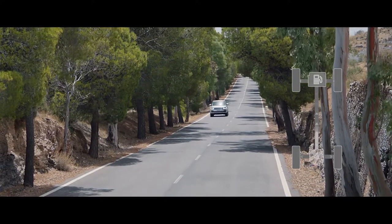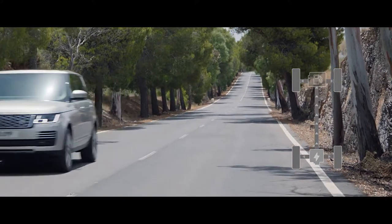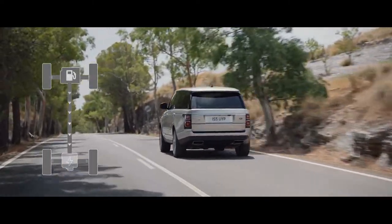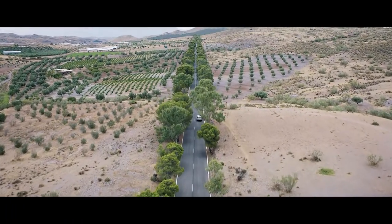Or when in electric mode, the vehicle can operate as a purely electric vehicle with a range of up to 51 kilometers. The system automatically reverts to the petrol engine if the driver requires greater acceleration. The ultimate Range Rover.